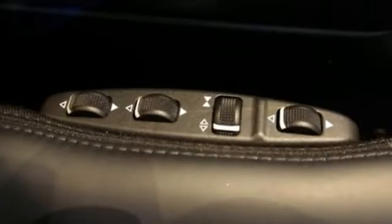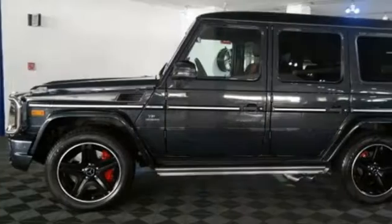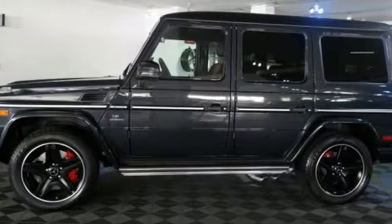And while a Mercedes-Benz pedigree is impressive, the G63 AMG stands on its own, achieving new heights in technology, capability, and luxury.